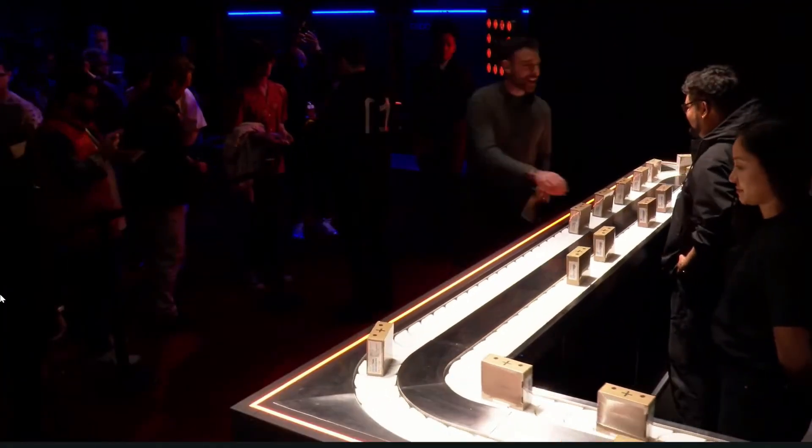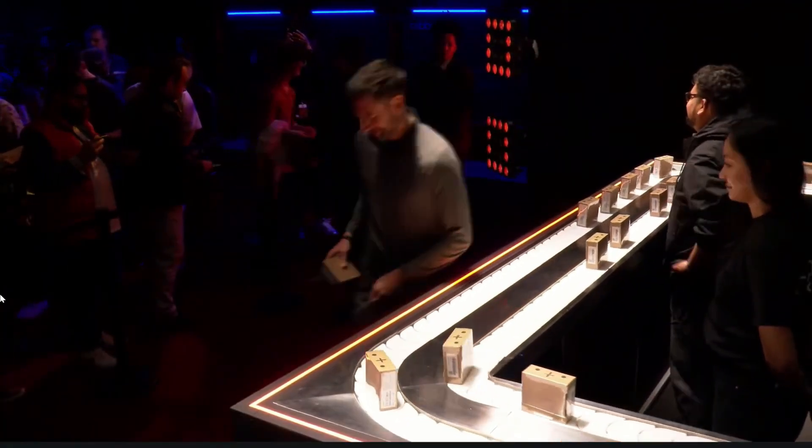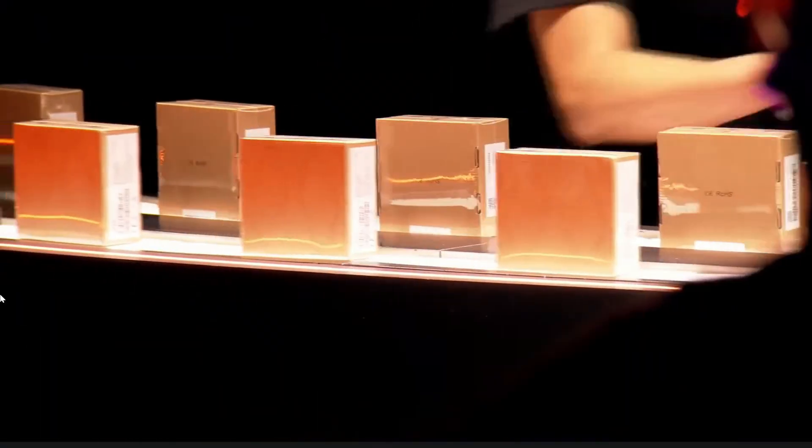The folks at the event got their hands on one, but batch one isn't fully out yet. Only a select number of people in the world have their hands on an R1 device right now.